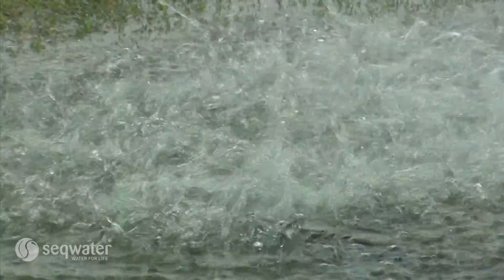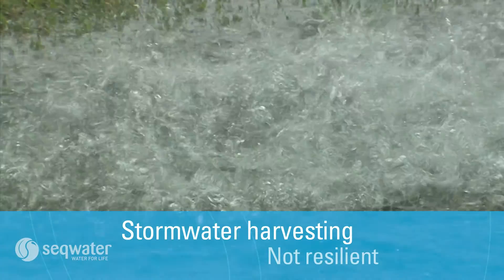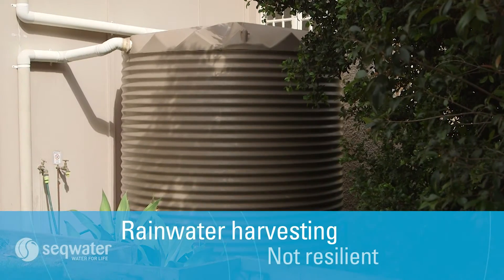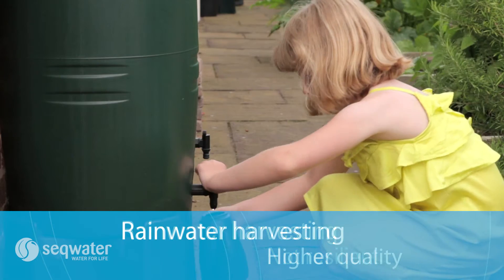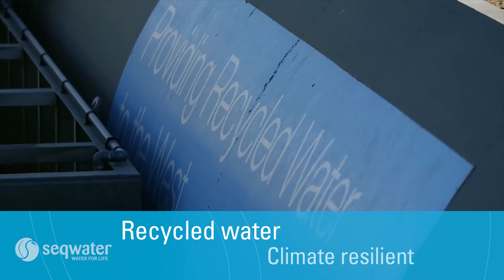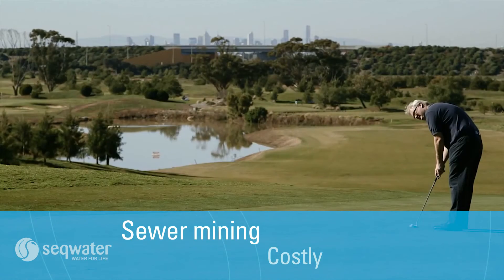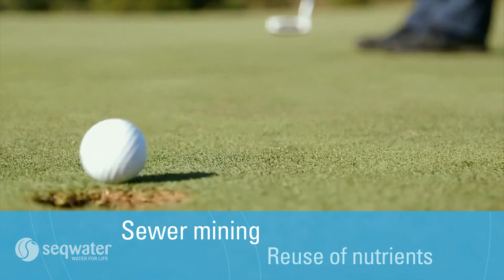To recap on all the decentralised schemes: stormwater harvesting can provide benefits during times of flood, but is not a very resilient option and at this stage it's costly. Rainwater harvesting is also not a resilient water supply option, but it can help reduce local flooding and the water quality is higher than that of stormwater. Recycled water is climate resilient and enables the reuse of nutrients. And the relatively new concept of sewer mining is currently a more costly option, but it is climate resilient and reuses water and nutrients.